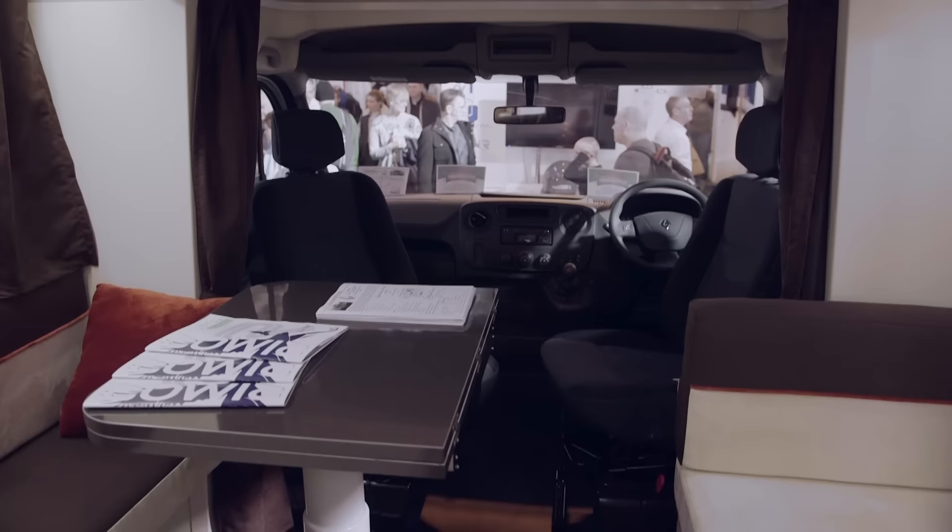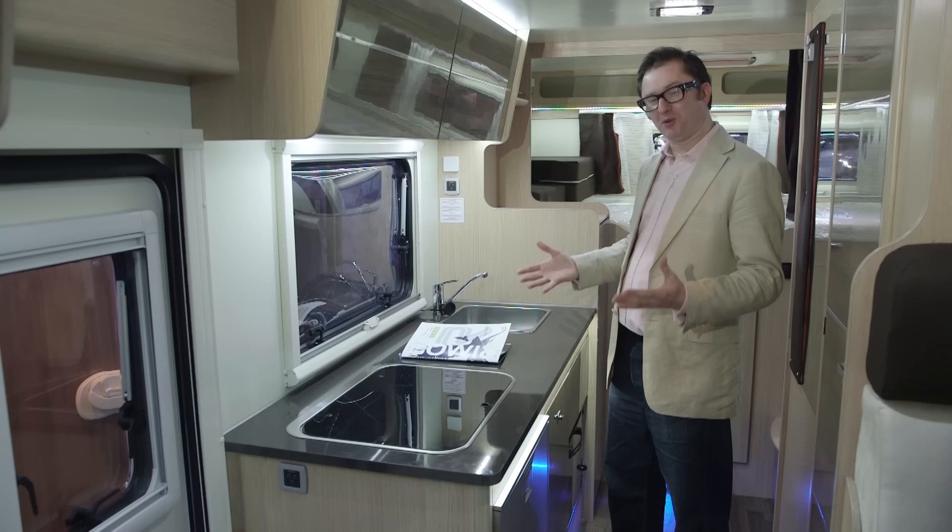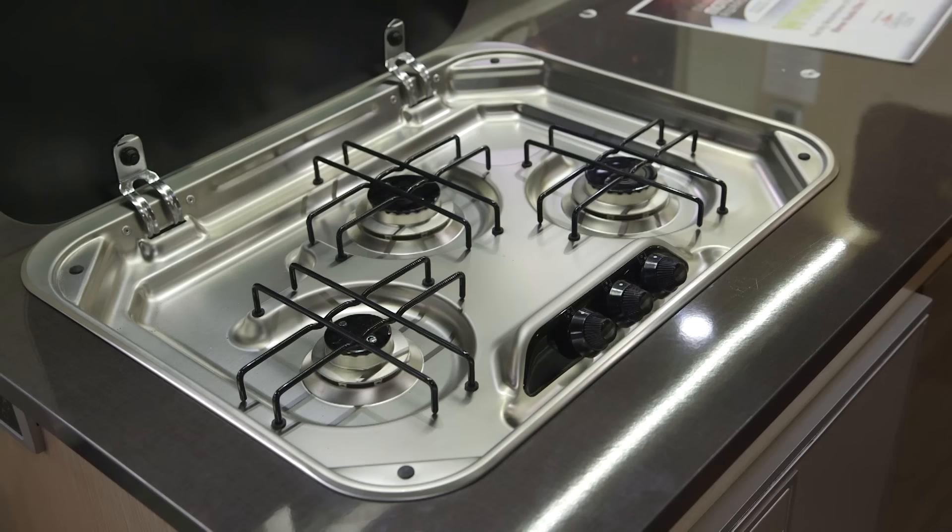This massive dinette is absolutely excellent. You could probably get six or seven people in here very comfortably indeed. There are plenty of seating arrangements, from the jump seat to the fourth seat, the two travelling seats, and the two cab seats rotated. Plenty of space to stretch out and relax, and at night this whole area converts into a massive double bed — of which there are three in total in this van.